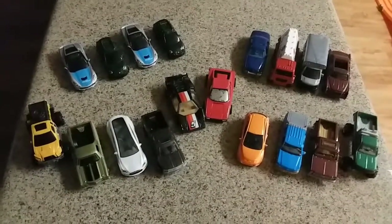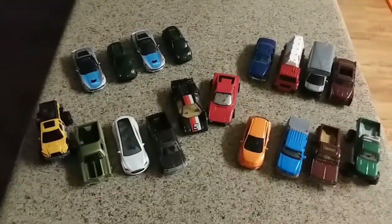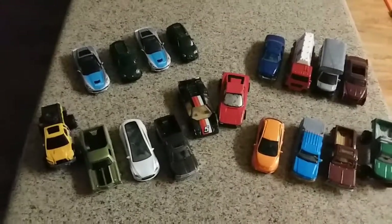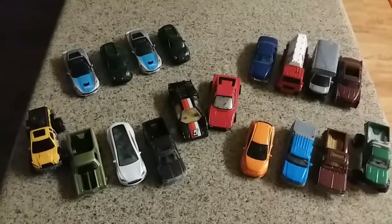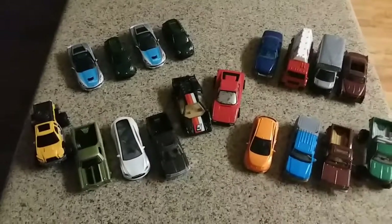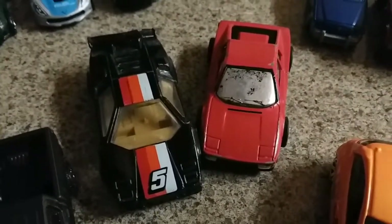What's up everybody, Jay here with another track test. Today we'll be racing all Matchbox cars. This will be the first in a series of four episodes, each episode with a different brand to determine the top car for that brand. The winners of all four episodes will then meet in a lightning race.